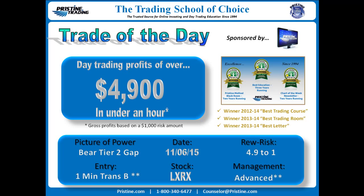This was an exceptional play, as you might guess. The picture power — the strategy — is based on a Tier 2 bearish gap, and the entry was right out of the Pristine Manual on a 1-minute transition B. Management: the entry a little bit advanced, and reward to risk of 4.9 to 1. Let's take a look at this trade.